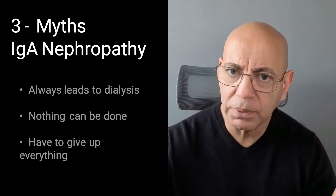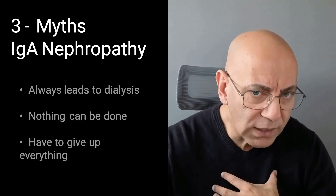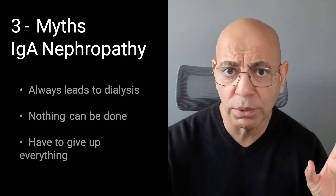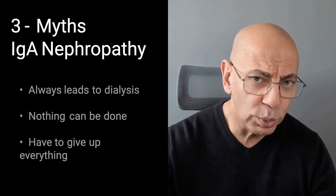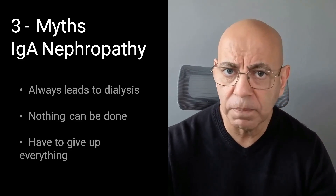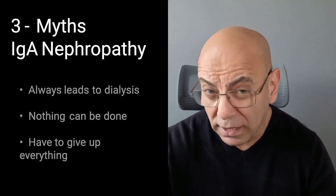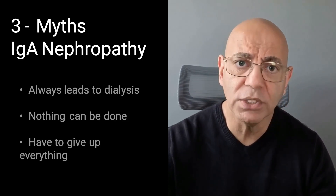Let me bust three myths I hear from patients every single week. Myth one: IgA nephropathy always leads to dialysis. With modern treatment, many patients never progress. If we catch it early, optimize your medications, and control blood pressure and proteinuria, you can live a full life with stable kidney function. Myth two: there's nothing I can do — it's just bad luck. The reality is you have tremendous control. Your diet, blood pressure, medication adherence, and lifestyle determine your outcome more than your genes do.